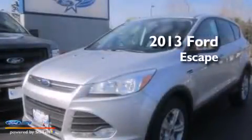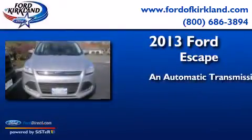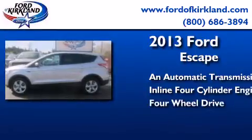This is a brand new 2013 Ford Escape. This crossover has an automatic transmission, an inline four-cylinder engine, and the added capability of four-wheel drive.